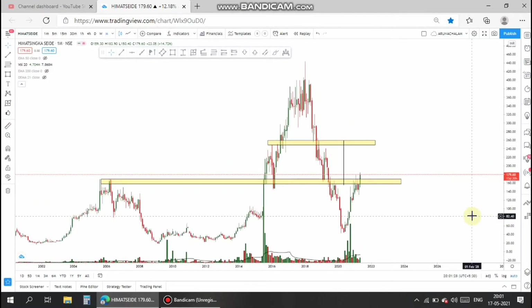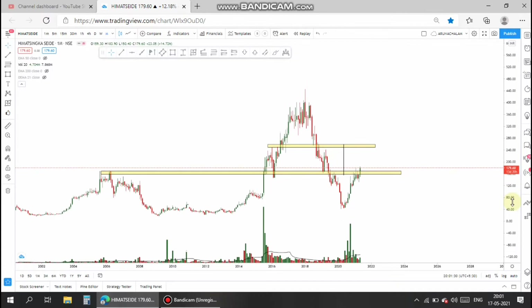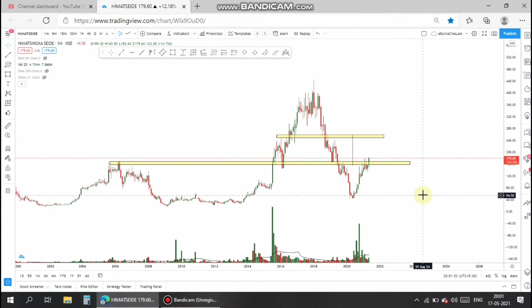Hi, this is Arna Chalam. Today let us analyze the stock Emerging Aside Way. This stock belongs to the sector of textile and garments. The textile and garment segment is entirely in a good uptrend, so let's take a swing trade in the stock.